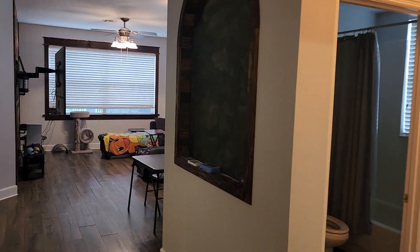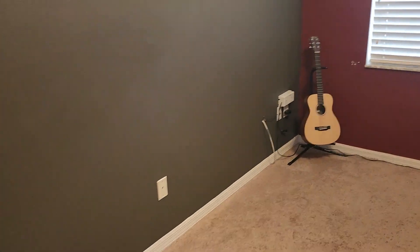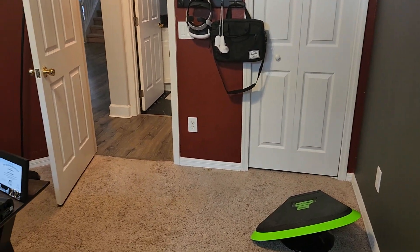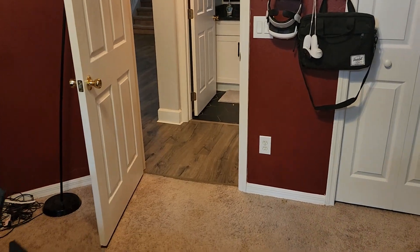Coming in, you've got two living spaces — one off to the right, one off to the left. There is an odor in here; it smells dirty, like person dirty. Here you've got the downstairs bedroom — good enough for a bed — and then you've got the bathroom across the way. This one is probably a 10 by 12, 10 by 11.